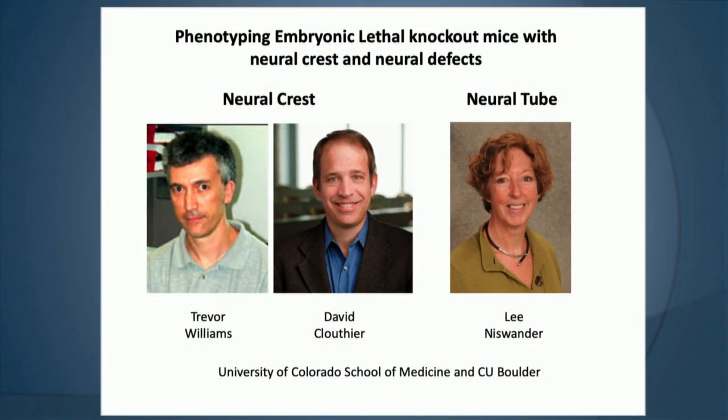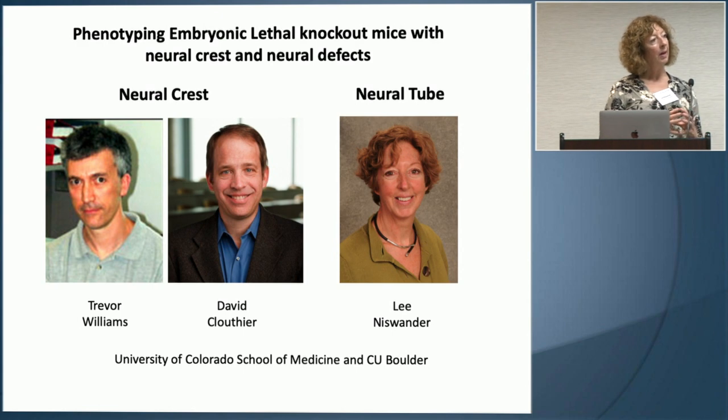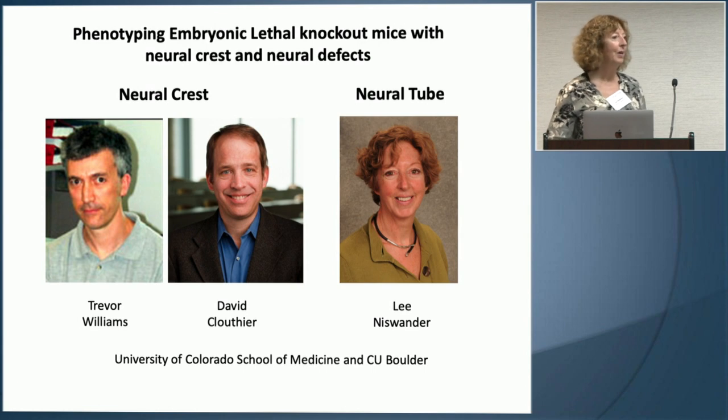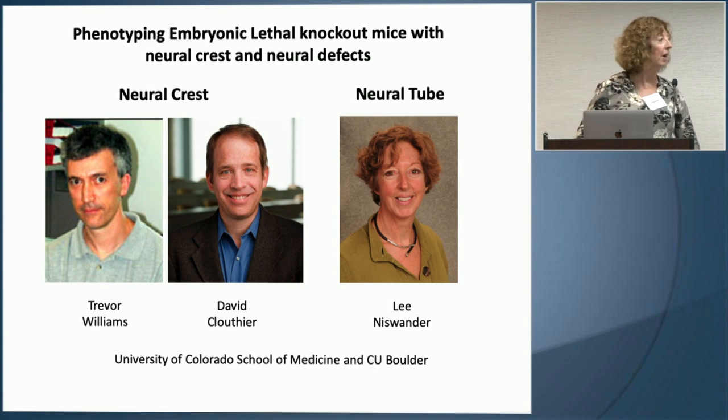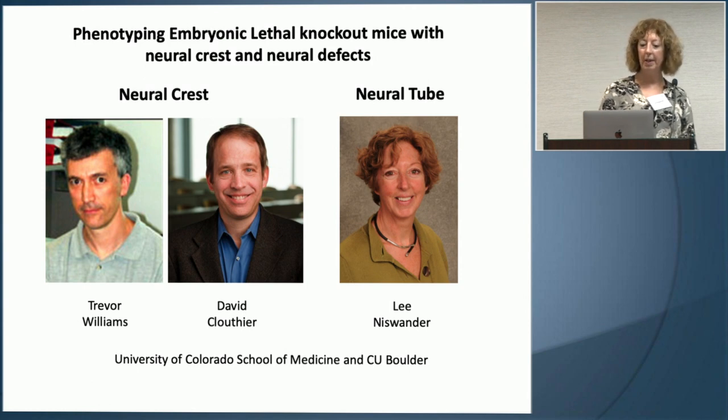I'm going to tell you about work done by three of us from the University of Colorado. I was at the School of Medicine along with Trevor Williams and David Cluthier, who were in the Department of Dentistry. I was in Pediatrics, and about two years ago I moved to University of Colorado Boulder. We've been interested in embryonic development, finding new genes, and identifying how those genes act to regulate neural crest development and neural tube closure.